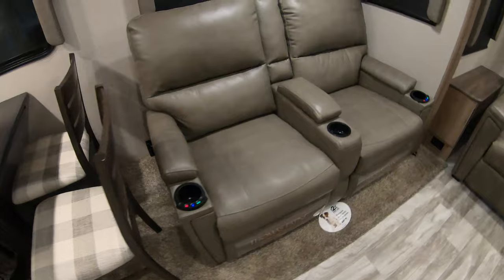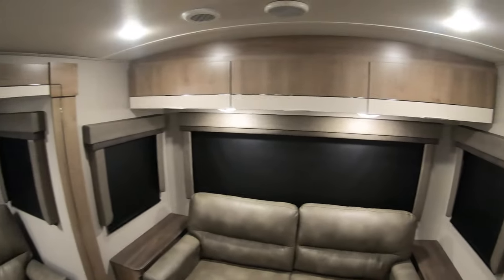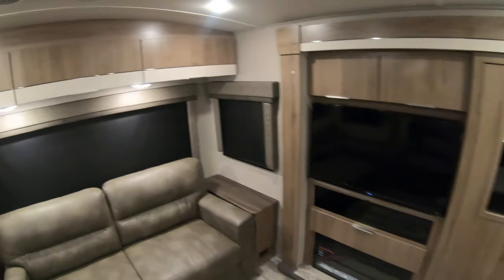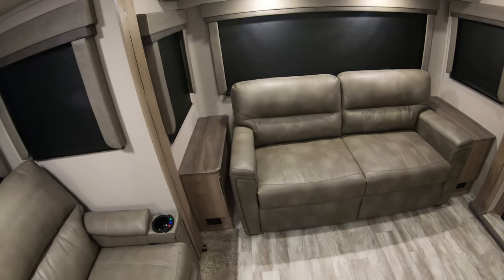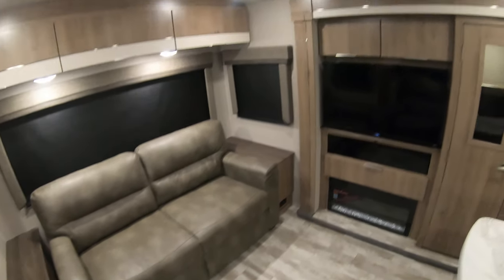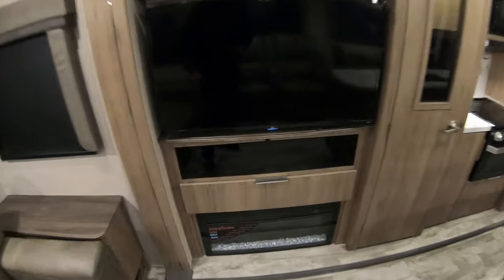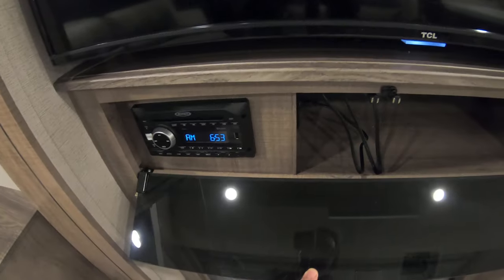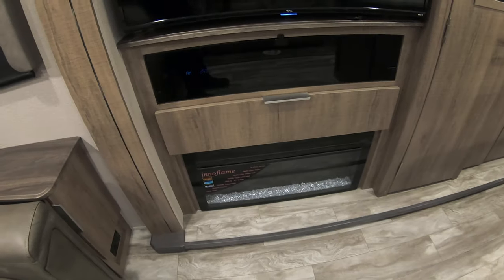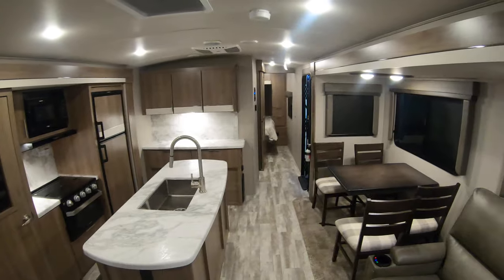Thomas Payne theater seating with heat and massage. I love this nice new modern in-between color that Imagine's gone with. Tri-fold sofa here to sleep two adults if you like. Stereo, flat screen TV, and of course you get your fireplace down there — not just for ambiance, it puts out about 5,000 BTUs of electric heat.